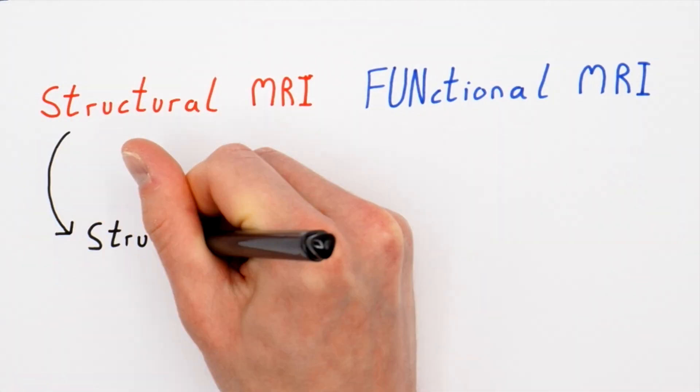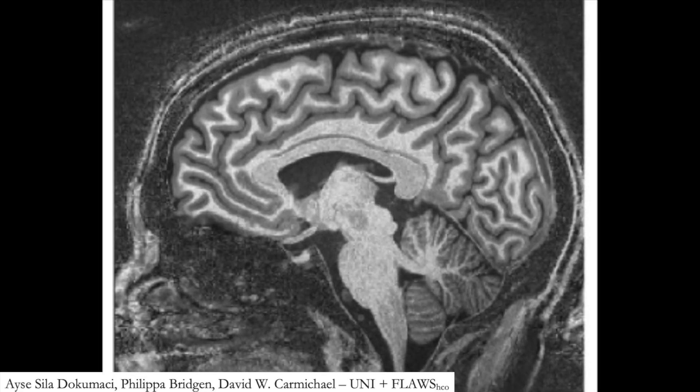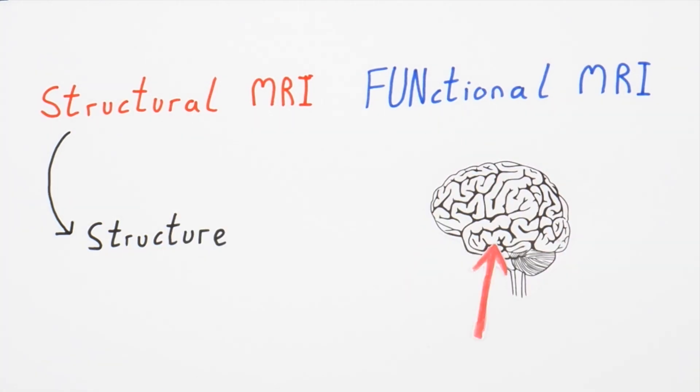Structural MRI scans, usually just referred to as MRI scans, reveal the structure of the brain — with quite beautiful images like this that reveal a detailed structure of what the brain looks like and whether there are any medical abnormalities such as a tumour. Then there's functional MRI, which reveals crucial details about which parts of the brain are more active at certain times or during certain activities. If structural MRI is like a 3D camera that takes one photo of your brain, functional MRI is like a 3D video camera that takes multiple pictures of your brain across time to show how your brain is changing.